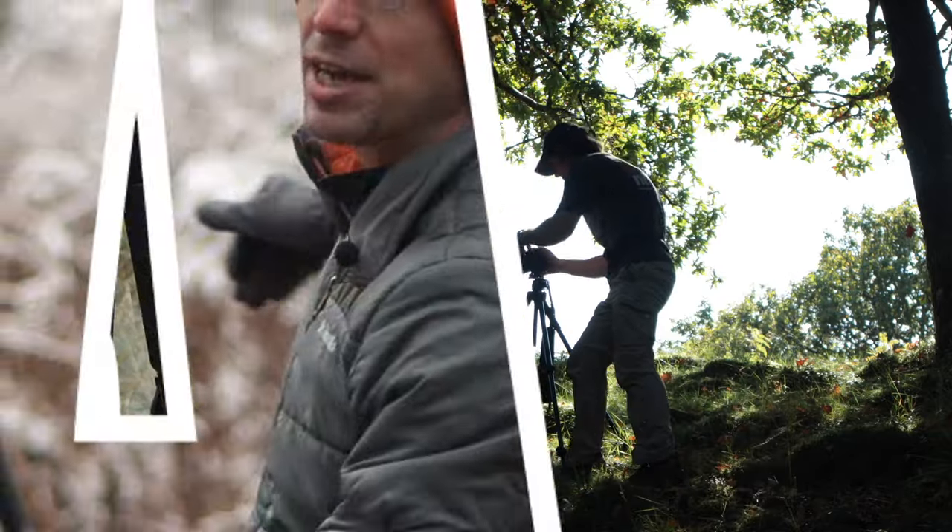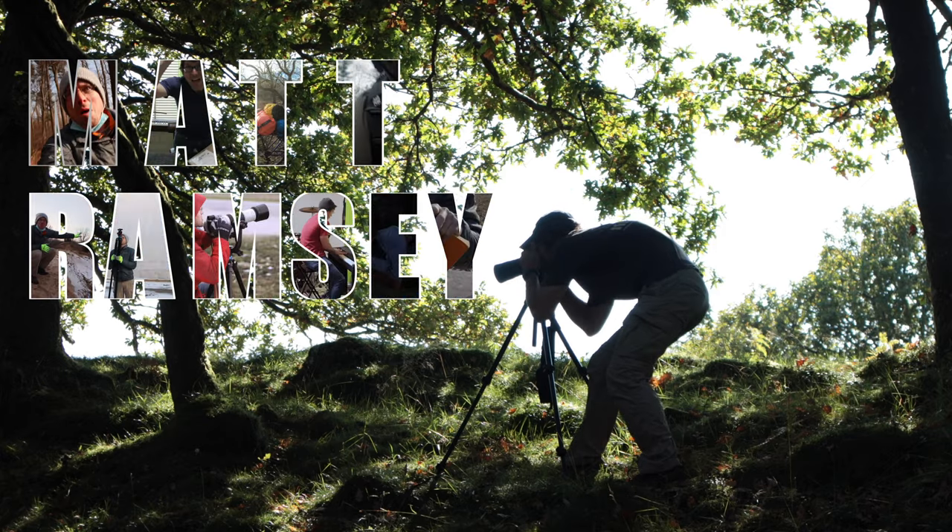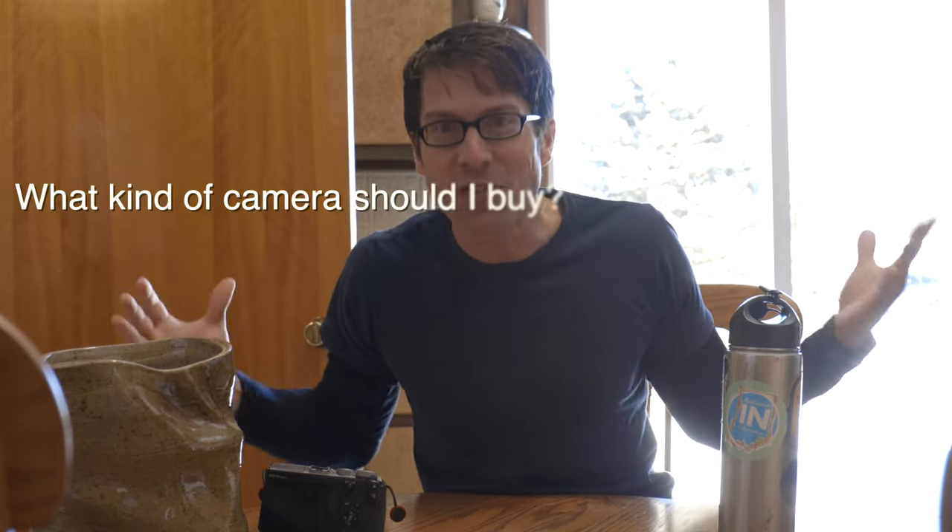Hey Siri, what does inebriated mean? So this is the time of year when I get inundated with questions from new photographers trying to figure out where to get started with that camera they found under the Christmas tree last year. So I'm going to spend the next couple videos answering the most common questions I get from beginning photographers — starting with today's topic, by far the most frequently asked question: what kind of camera should I buy?